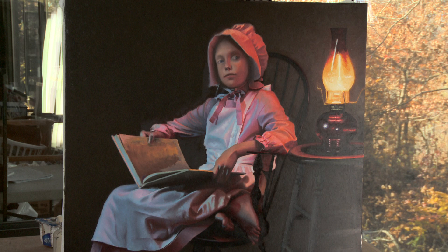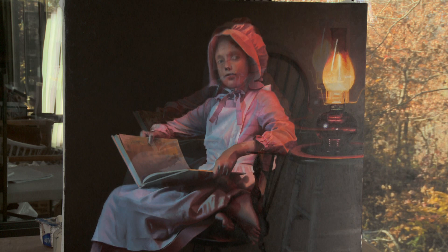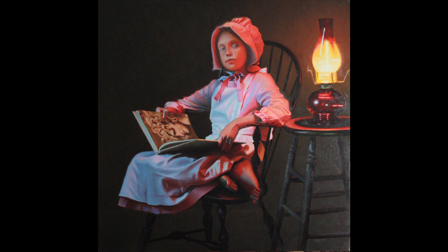Gracie is a commissioned portrait, the second piece in a line of portraits centering on a couple's grandchildren. There are eight portraits in this series. Gracie is painted in oils on a linen canvas. She is sitting in a black high spindleback chair and is dressed in a style reminiscent of the American prairie. Her prairie dress is pink, complete with white overlay apron and pink bonnet.